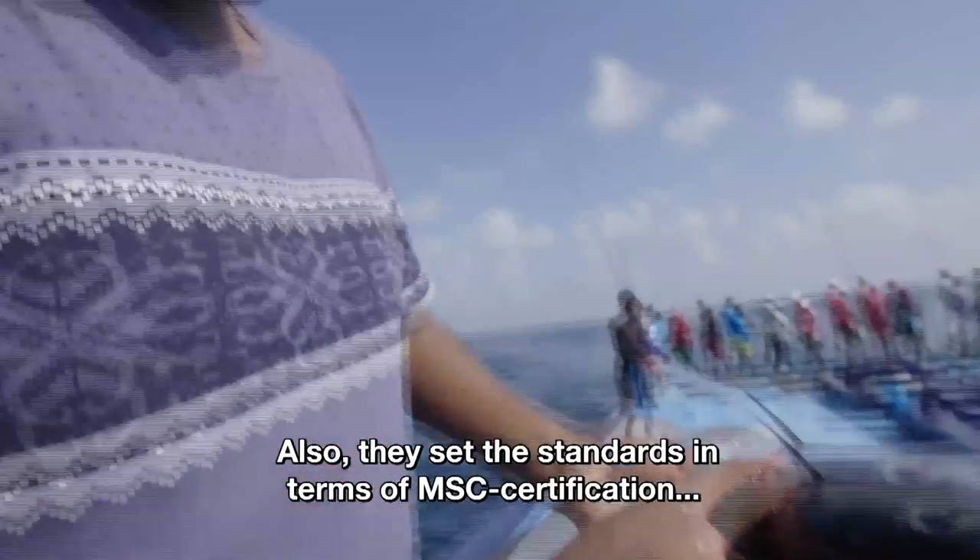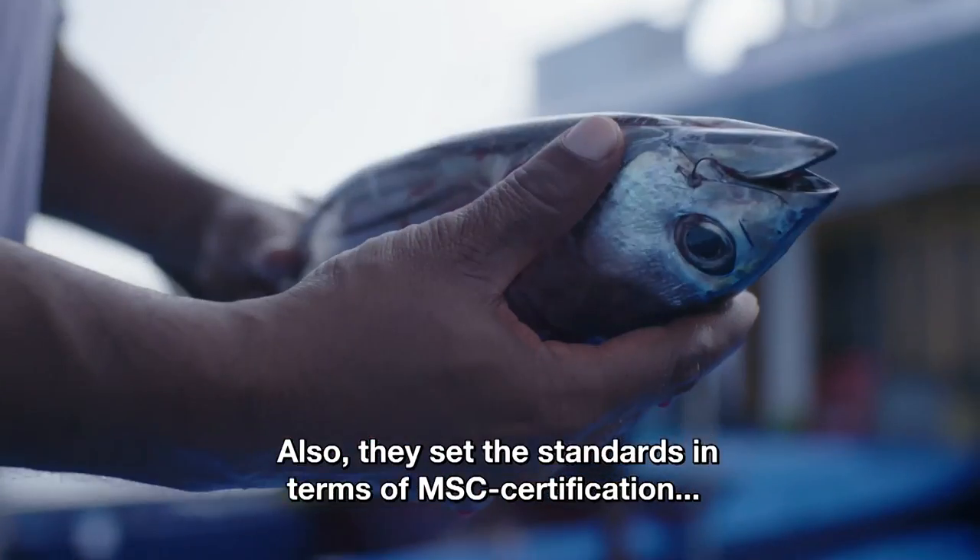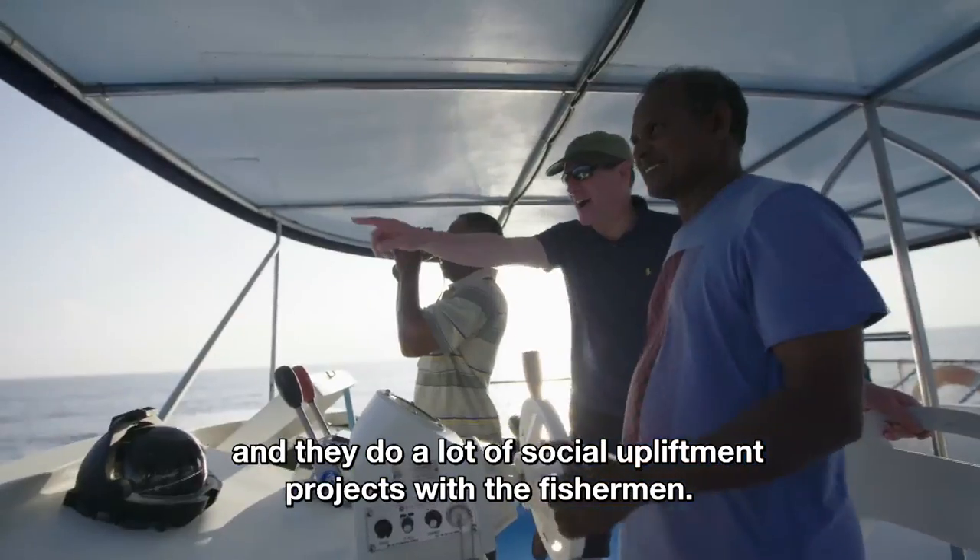Also, they set the standards in terms of MSC certification, and they do a lot of social upliftment projects with the fishermen.